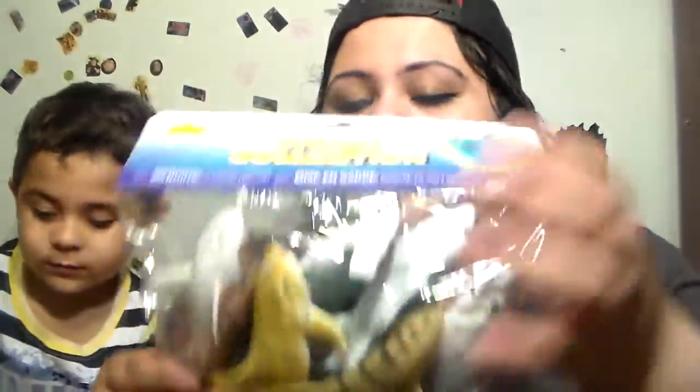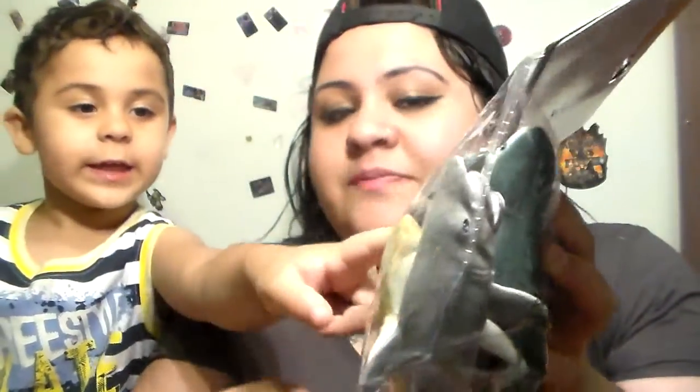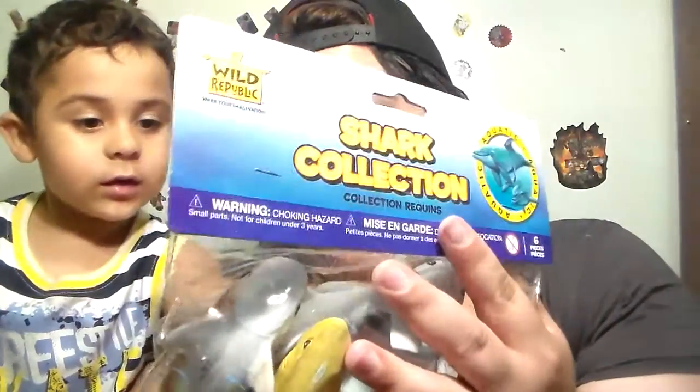Still on the aquarium theme, he also picked up these packs of sharks, and it comes with a bunch of different sharks. Hammerhead, Yellow Shark, Tiger Shark, Great White — he knows a lot of the names of the sharks and I was surprised. In the front it just says Shark Collection and it's from a company called Wild Republic. It says Aquatic in the front, and it comes with six different sharks. And then in the back it says the New York Aquarium.